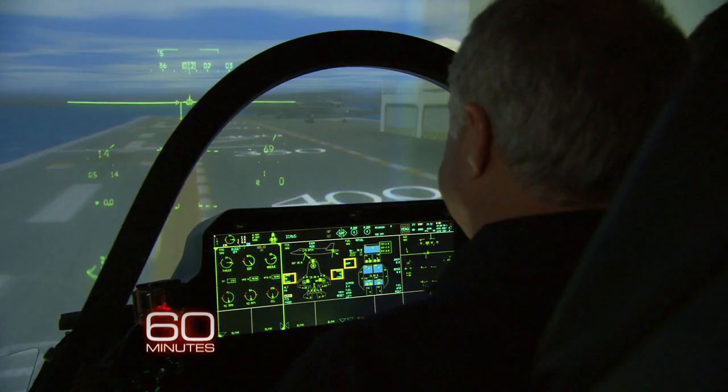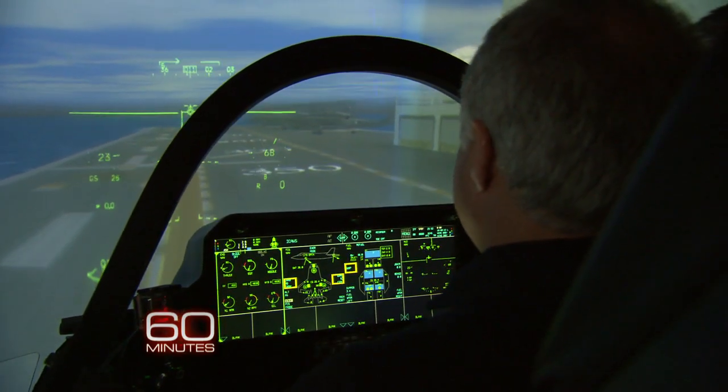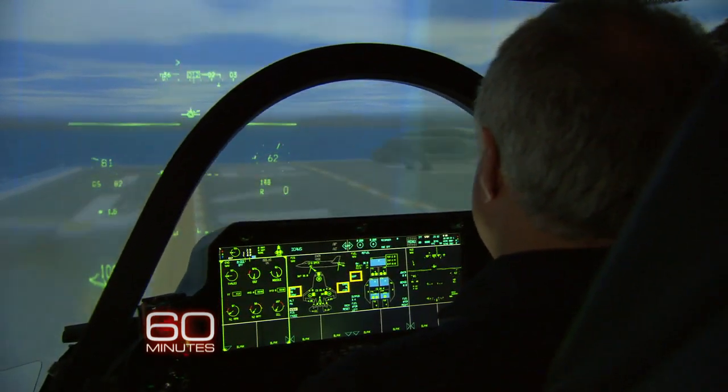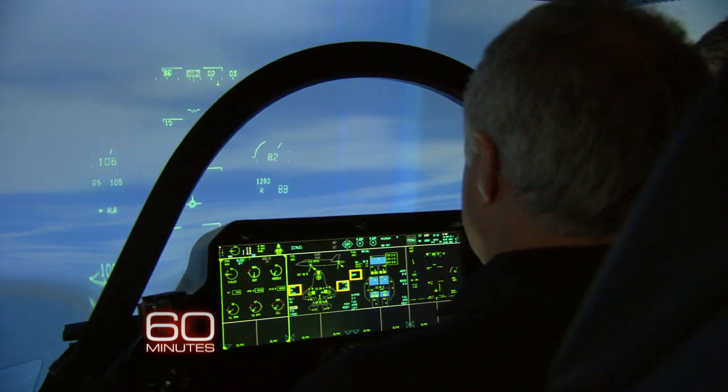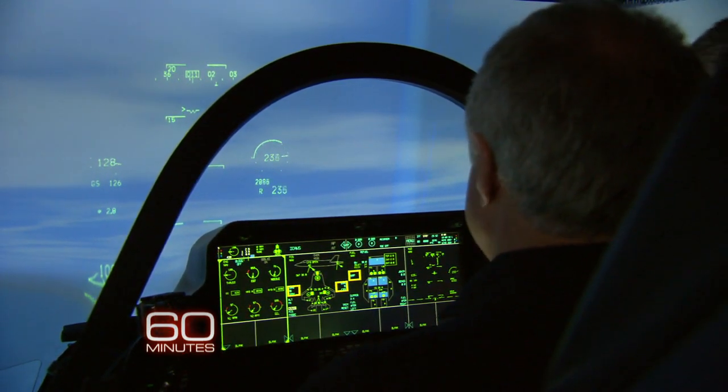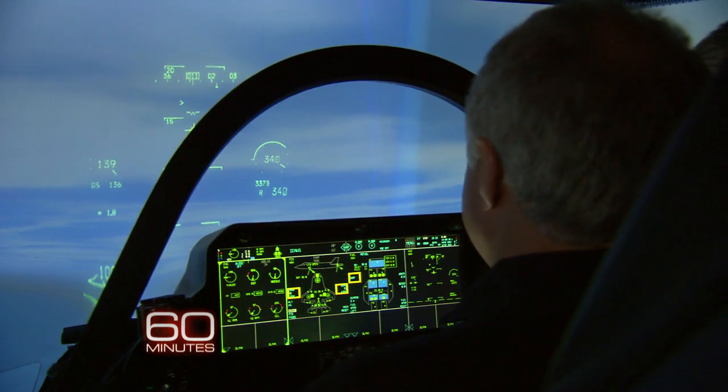All set? All set. Okay. So there the engine's up. Now we go. And now you're going to see the jet take off on its own. That's the jet doing it on its own. I did not have to pull back. That's called an auto stow, and that did that in the 450 feet that we were in.